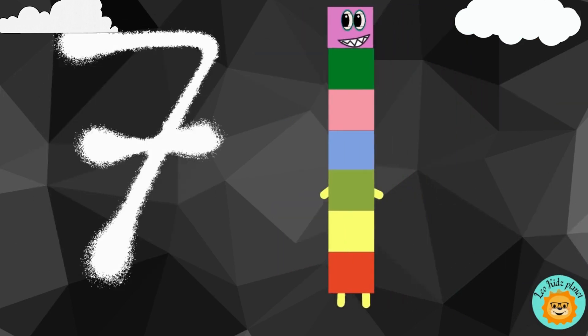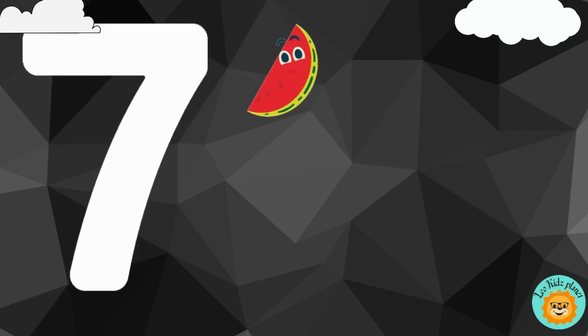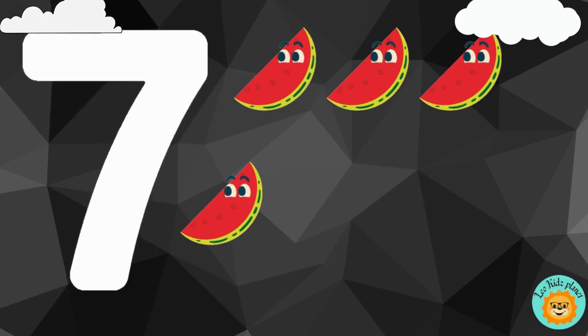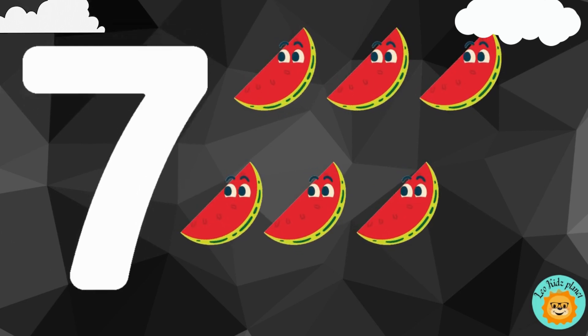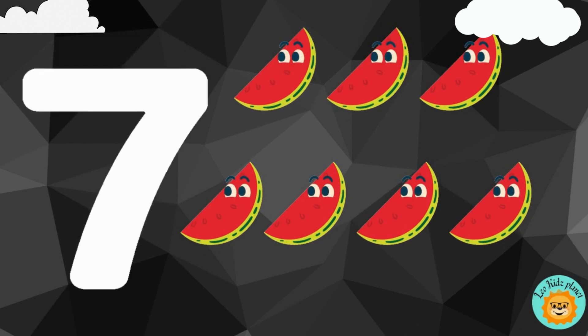7. 1, 2, 3, 4, 5, 6, 7. There are seven watermelon slices.